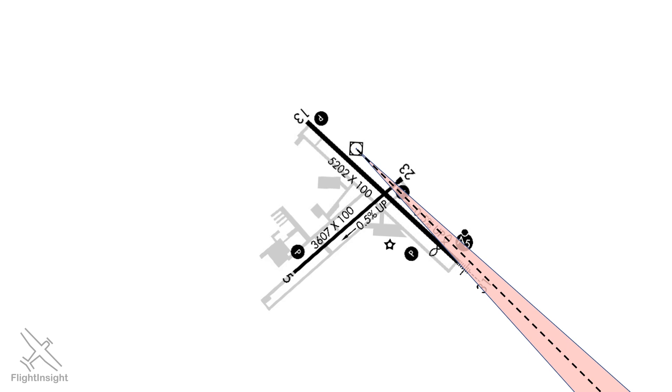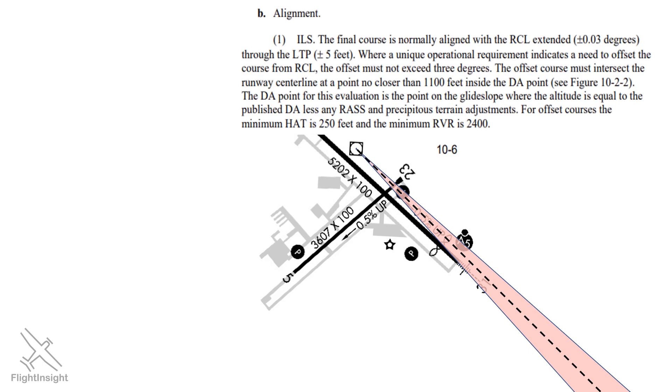The FAA Standard for Terminal Instrument Procedures, or TERPS, calls out offset localizers in Chapter 10, saying that on an ILS or a localizer approach, the offset from the runway centerline must not exceed 3 degrees. Here we're at 2.77 degrees, so we satisfy that on this approach.